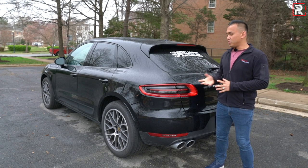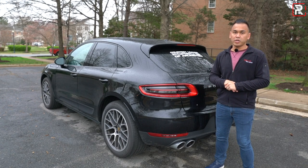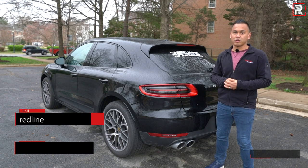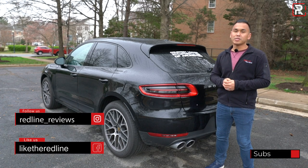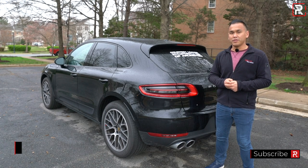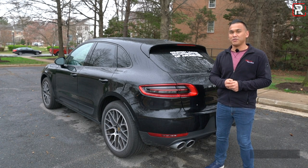I hope you guys have enjoyed my full overview of this 2018 Porsche Macan Sport Edition. If you're looking to see the cars I'm testing, follow me on Instagram at redline_reviews, like us on Facebook, and please keep subscribing to the Red Line Reviews YouTube channel for all the latest reviews. Thank you so much for watching — I'll catch you all in the next video.